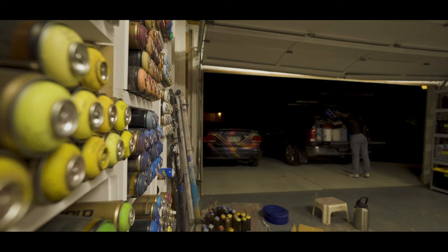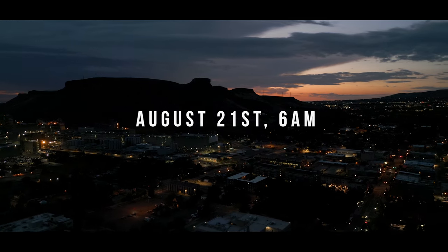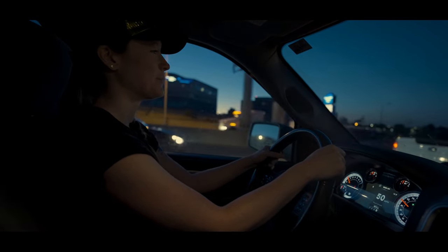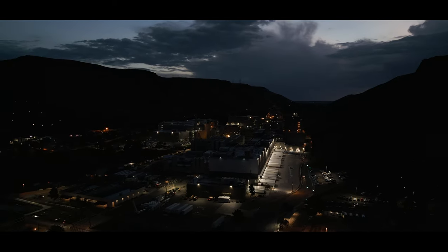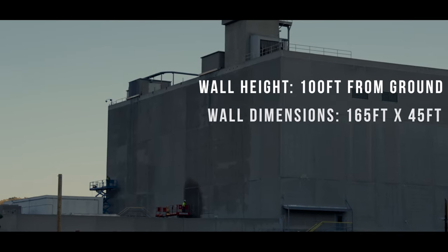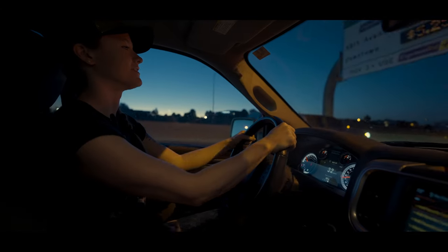I don't think any of us have done anything like this or even know anyone who's done anything like this — just the scope of this project is pretty wild. Everyone's really stoked to work on something so big, something that's going to be really visible. It's going to be an iconic piece on a Colorado landmark that's been here for over 100 years, and yeah, that's pretty awesome.